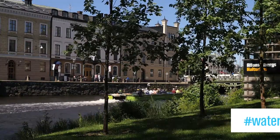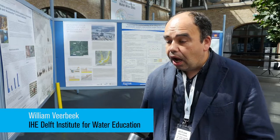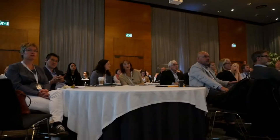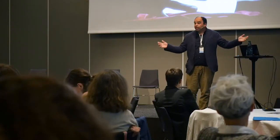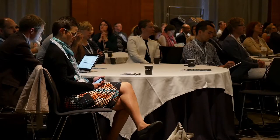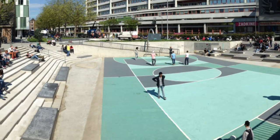One of the typical types Rotterdam tries to promote is what we call the water square. We use the water square to store peak rainfall during peak rainfall events — big rainstorms — but during normal days, this is a public playground for children, for students.